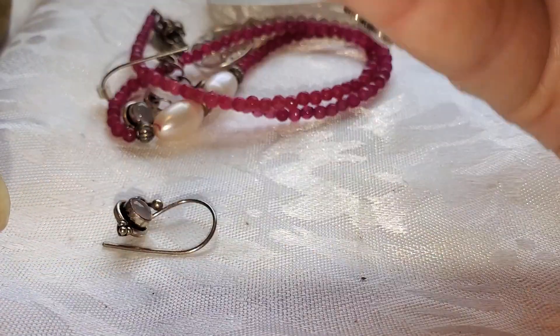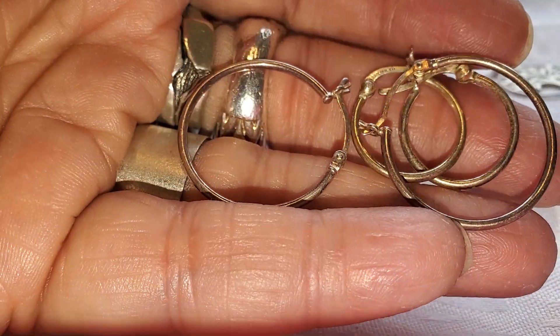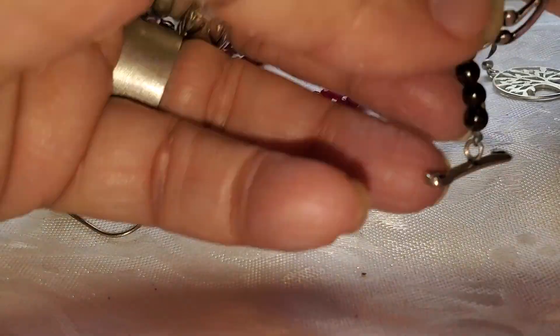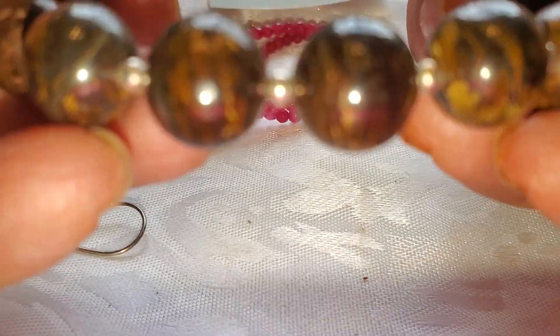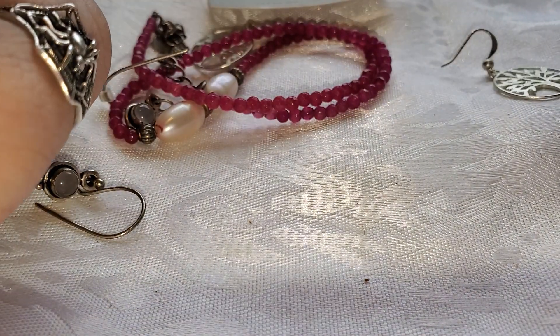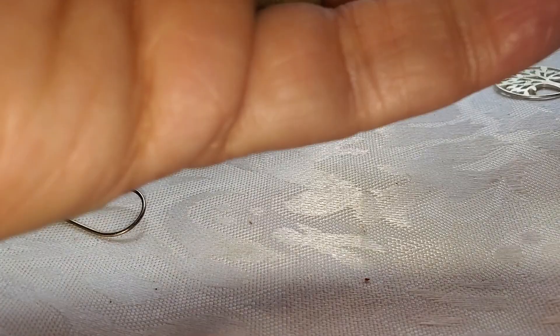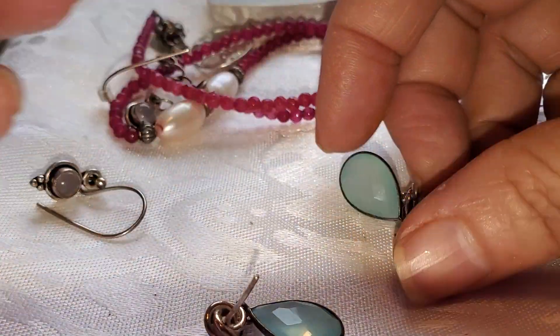A little pin. Some little hoop earrings, also 925. This is a beautiful silfata — 925 — and I cannot even remember the name of that stone. Those are 925 earrings. It looks like aventurine.